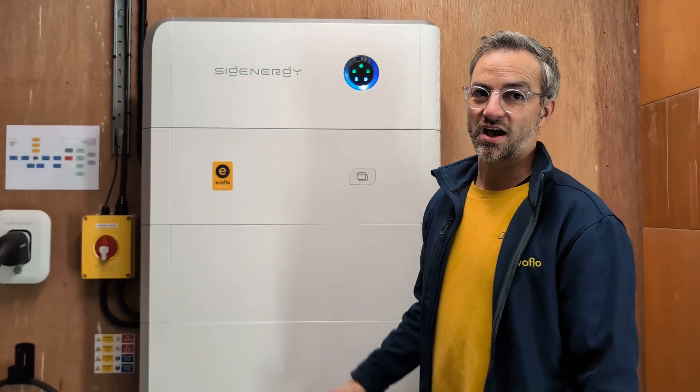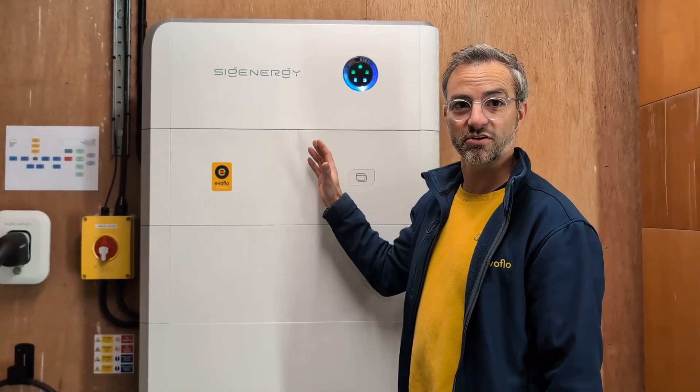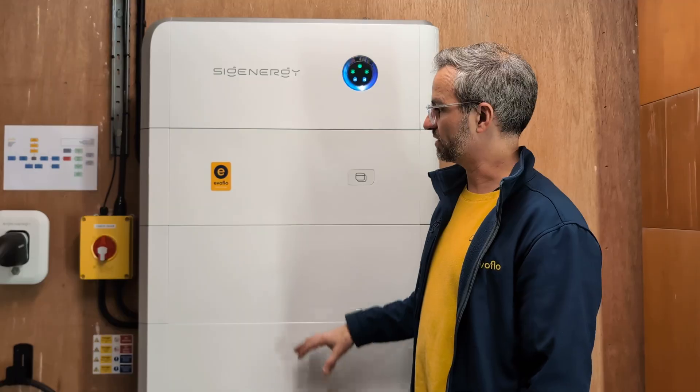Hi guys, Julian from Evo Flood here. I am inviting you on a customer installation so that we can show you this Sigeon Energy battery stack — it's called a Sigen Store.